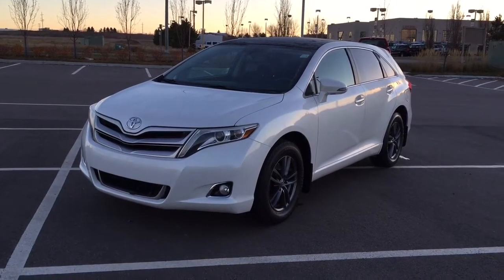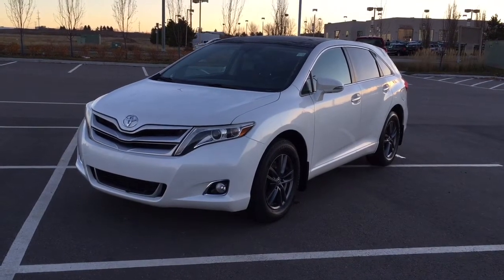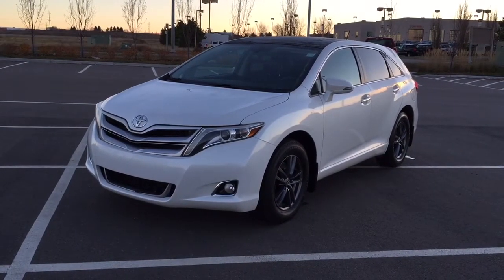Hello folks, welcome to Sherwood Park Toyota located at 31 Audemars Road in Sherwood Park, Alberta, Canada. Today I'm going to be showing you this 2013 Toyota Venza.